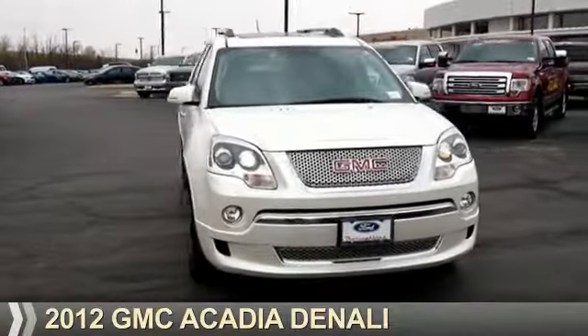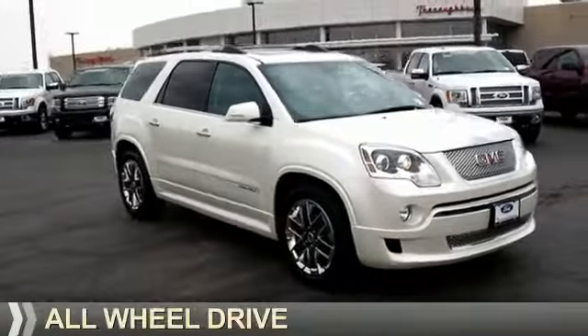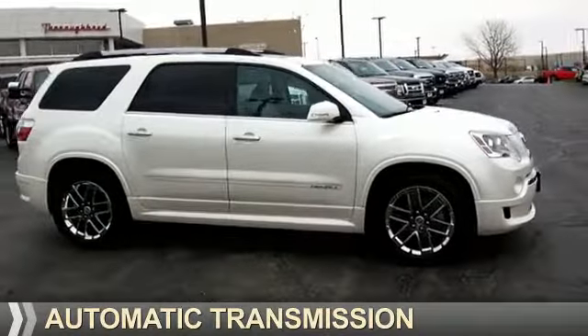Presenting the 2012 GMC Acadia. It's powered by all-wheel drive, a 3.6-liter six-cylinder engine, and an automatic transmission.